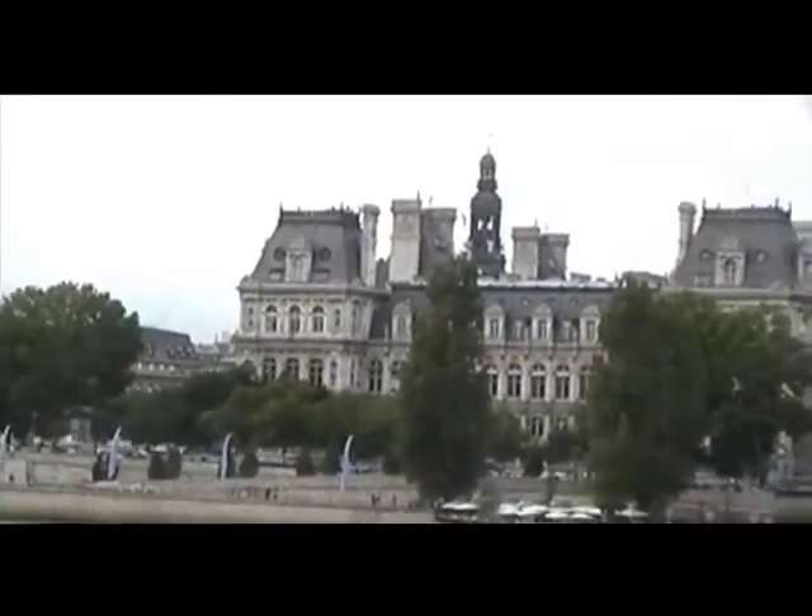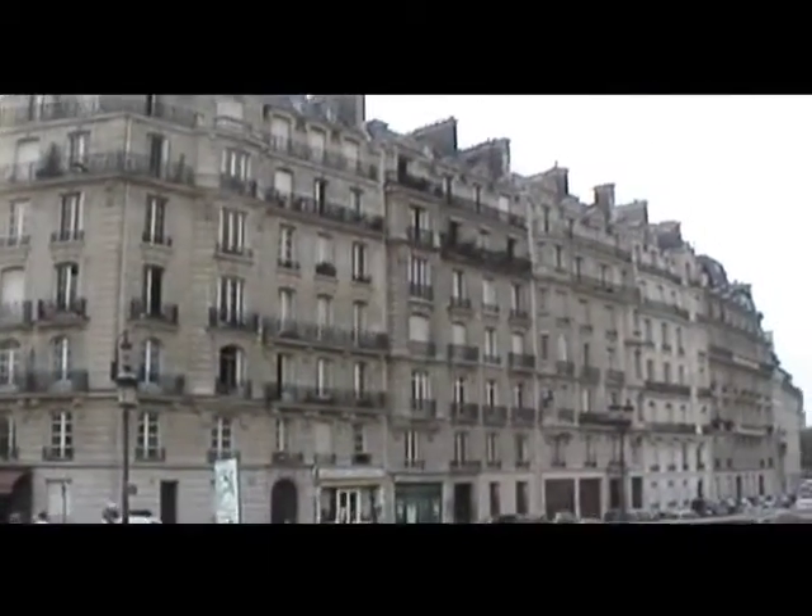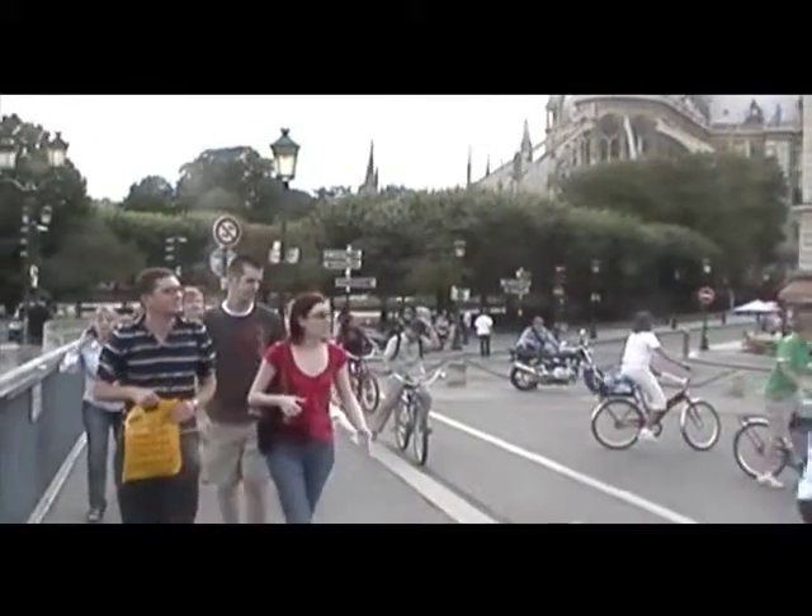And that is the Hôtel de Ville. And over here is the Île Saint-Louis — this is the other second room, we're just on the bridge. What's this building here? That's the back of the Notre Dame Cathedral. This is the back of the Notre Dame Cathedral. You can see those flying buttresses.